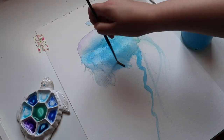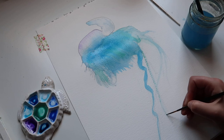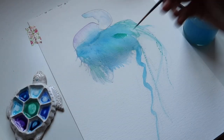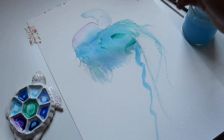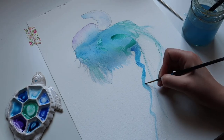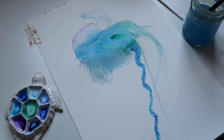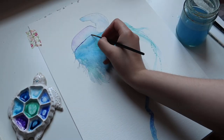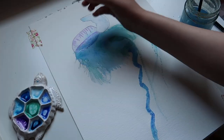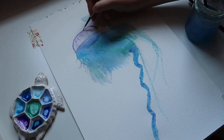But upon doing research I learned that it's not a jellyfish. The Portuguese Man of War is actually a siphonophore, which is a colony of specialized animals called zoids that work together as one. The more research I did about the Portuguese Man of War, the more excited I became about working on this painting.